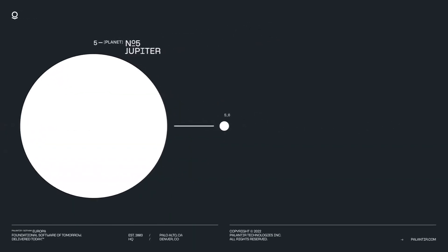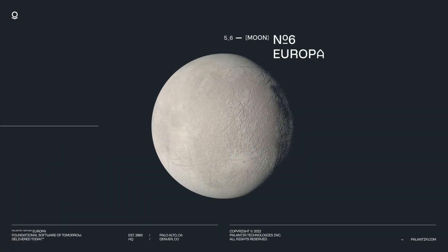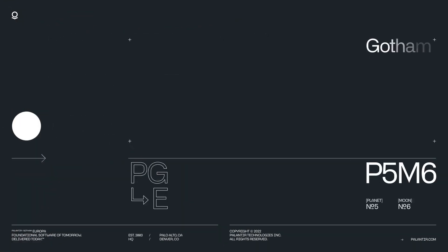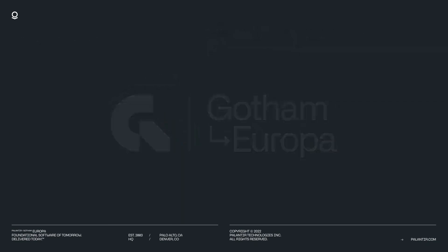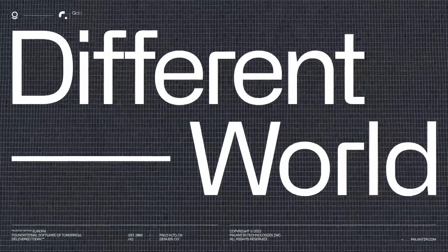Leveraging Army Vantage, the Army's Enterprise Data Decision Platform, deployed units are configuring end-to-end operational applications to automate logistics reporting, capture new unstructured data, and make real-time, intelligent decisions.